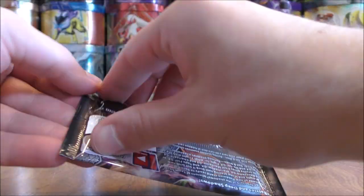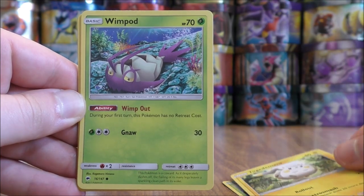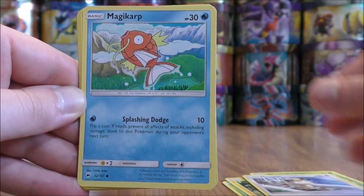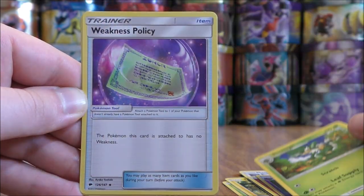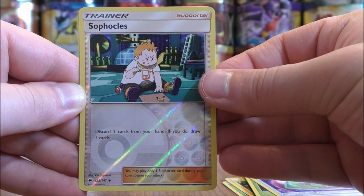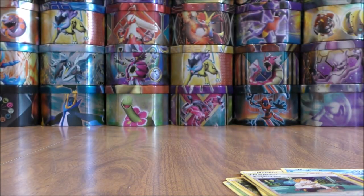Marshadow pack now — white colored code card, let's see what happens. Pack fifteen starts with Dewpider, Togedemaru, Wimpod, Meowth, Magikarp, Fighting type energy, Whirlipede, Simisage, Weakness Policy. Reverse holo is a Sophocles, which is an uncommon. And the rare here would be a Gyarados — and this is a rare holo.